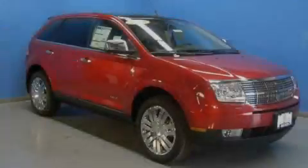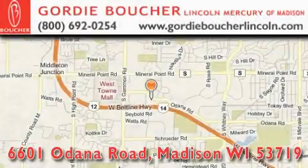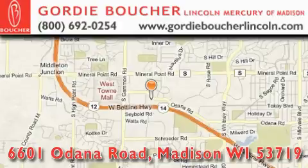Please call today to reserve this vehicle for a test drive. Gordy Boucher Lincoln Mercury of Madison is located at 6601 Odana Road in Madison.